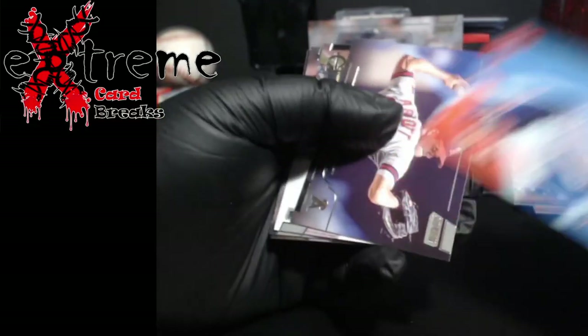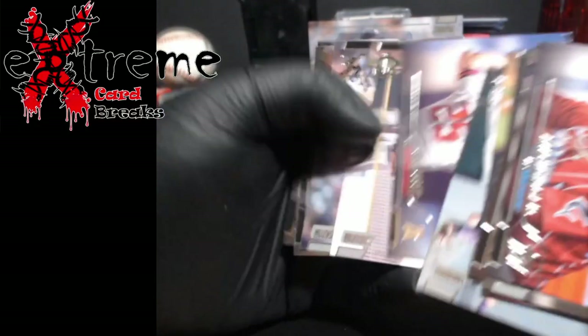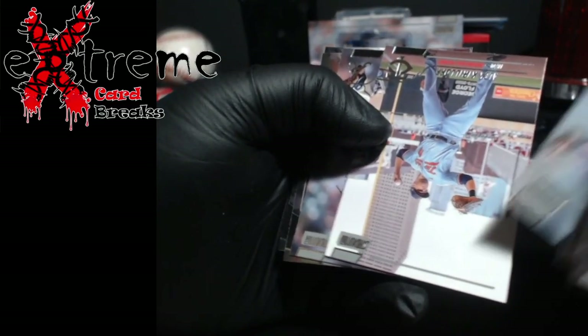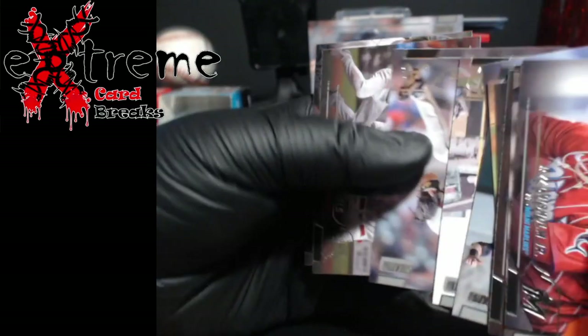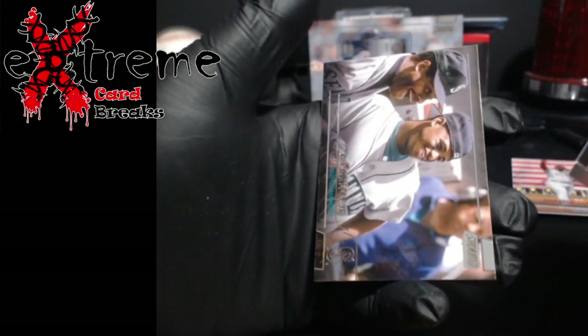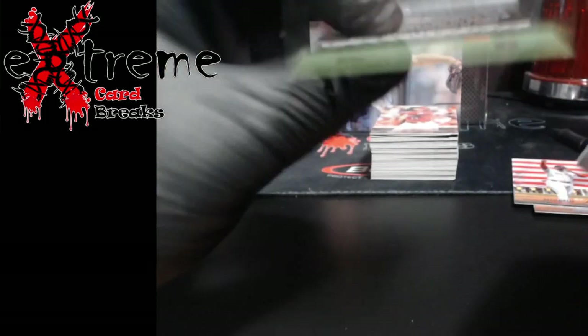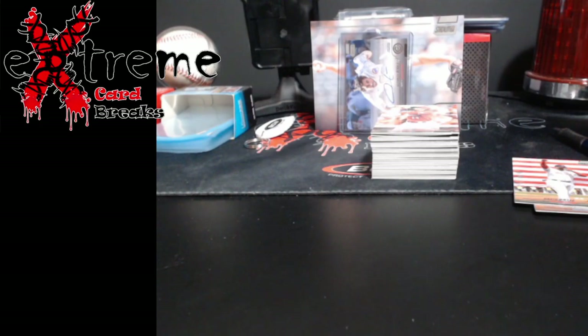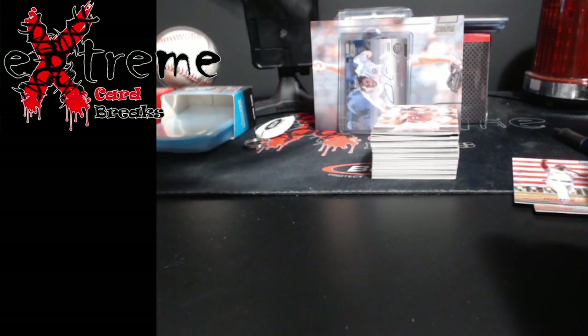Carlos Correa red. Pujols — cold. Nice looking Griffey. James probably likes that Pujols card somewhere.